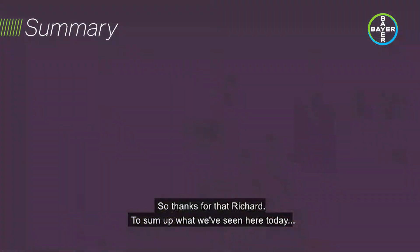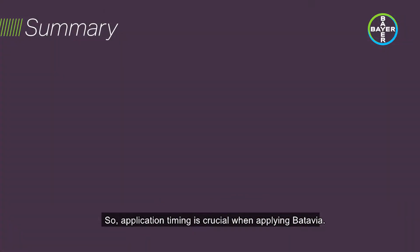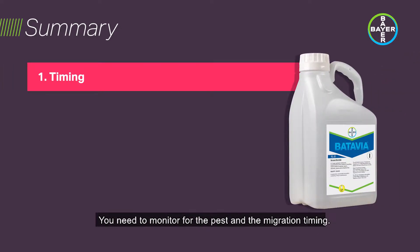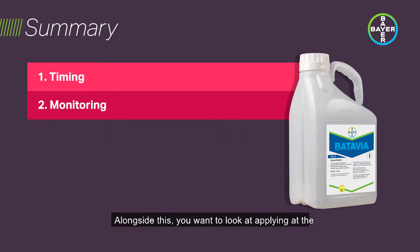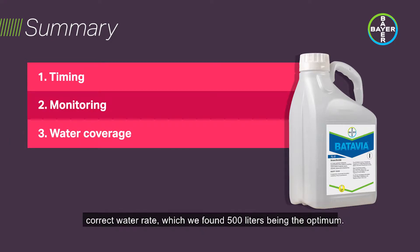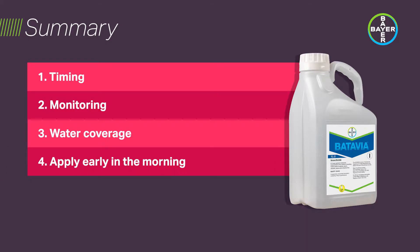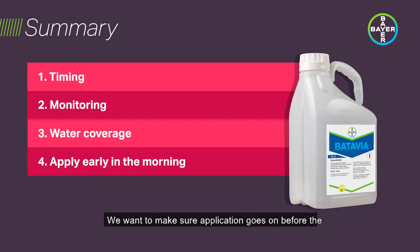To sum up what we've seen here today: application timing is crucial when applying Octavia — you need to monitor for the pest and the migration timing. Alongside this, you want to look at applying at the correct water rate, which we found 500 litres to be the optimum. You also need to apply early in the morning with stomata open to maximise the intake of spirotetramat. Finally, make sure the application goes on before the PGR programme and that it's the only product in the tank.